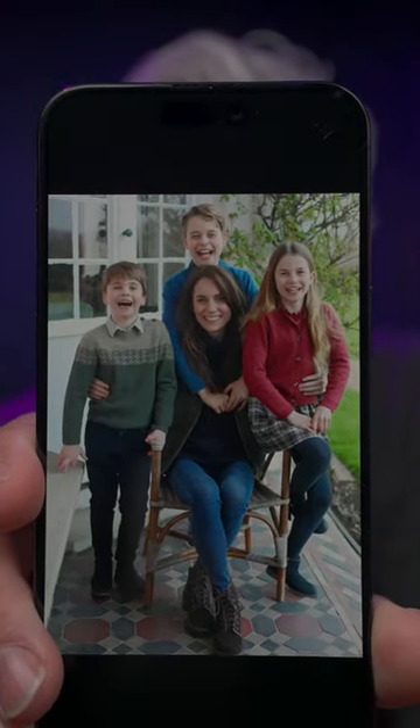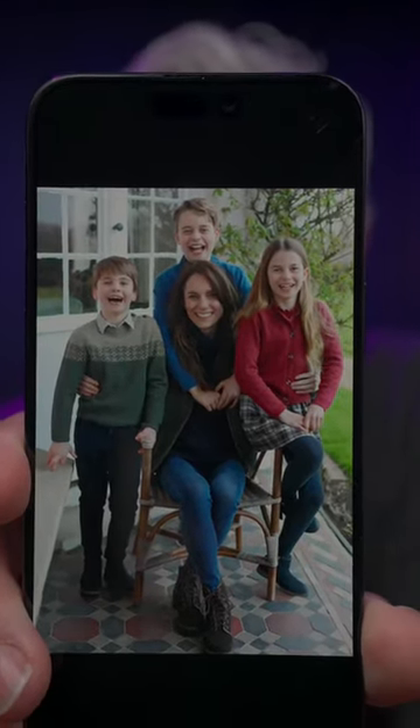Kate Middleton published this Mother's Day photo and it has some serious problems, but first I want to look at what's right with it.